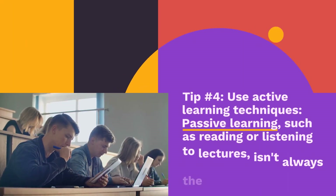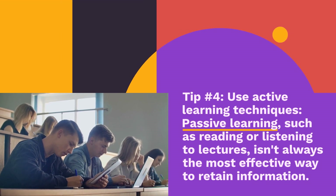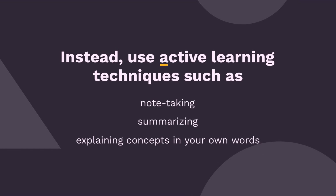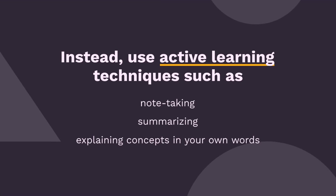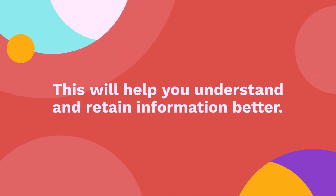Tip 4: Use active learning techniques. Passive learning, such as reading or listening to lectures, isn't always the most effective way to retain information. Instead, use active learning techniques such as note-taking, summarizing, and explaining concepts in your own words. This will help you understand and retain information better.